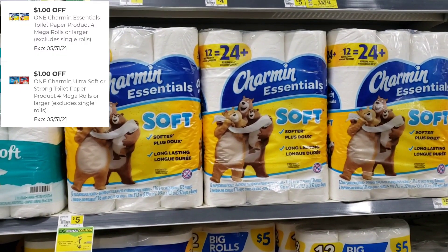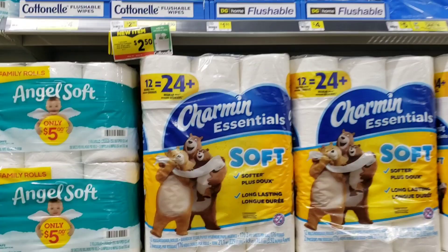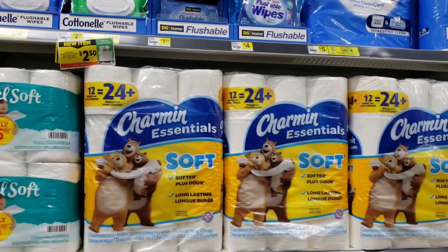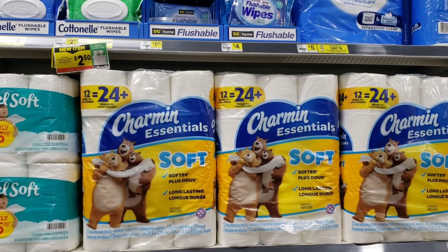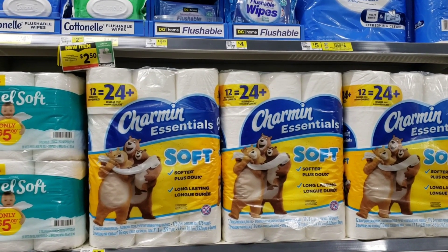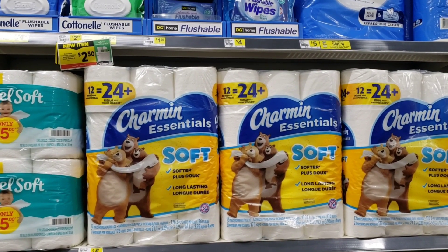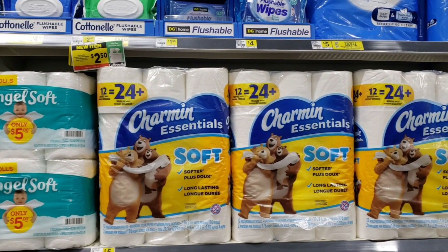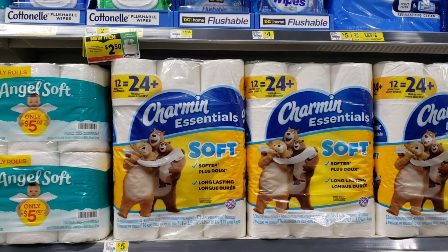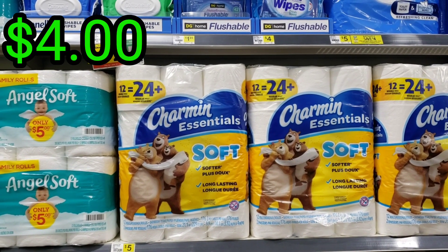We have these two digital coupons for the Charmin toilet paper. / Tenemos estos dos cupones digitales para el papel de baño Charmin. We can use it on this one which is 12 rolls, priced at $5.00. If you get two packs, you're going to be subtracting $2.00 — so it depends if you want to take one or two. Each pack will be a total of $4.00 at the end. / Cada paquete va a salir a $4.00.